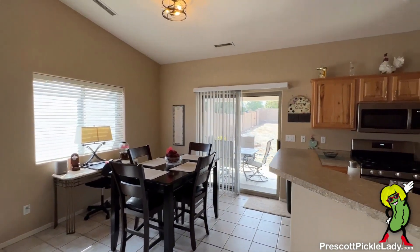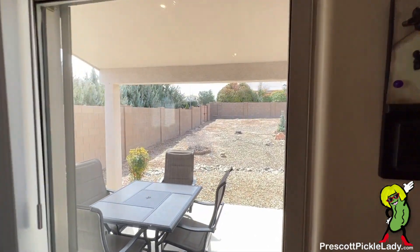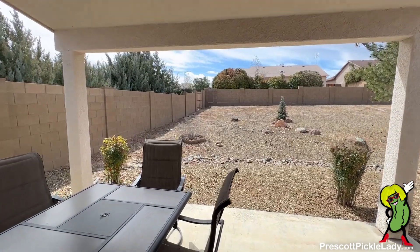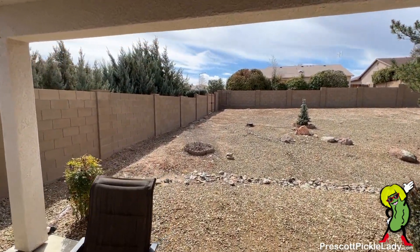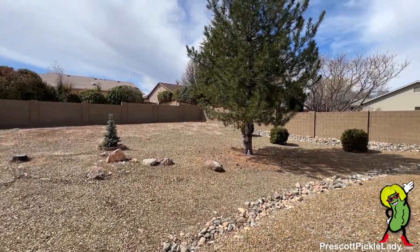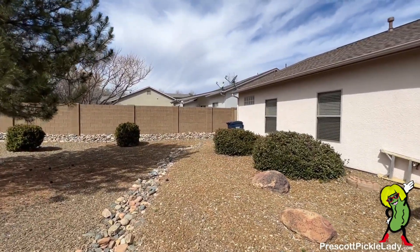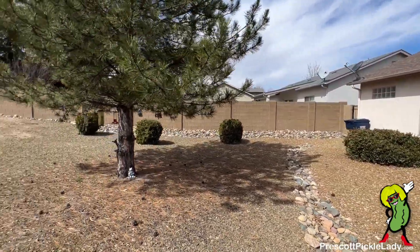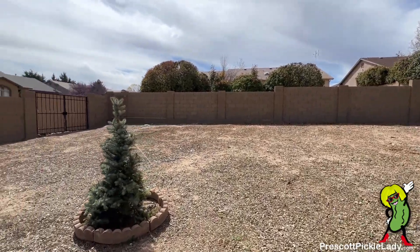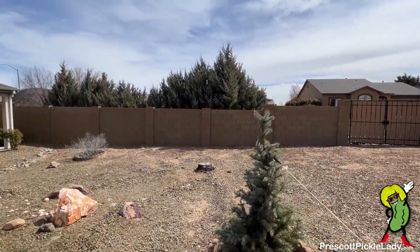From here we're going to go check out the backyard — nice covered patio, really nice big flat yard. Back here we have a gate that looks like it's set up for an RV.